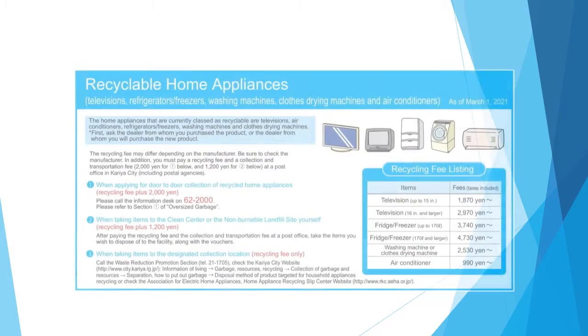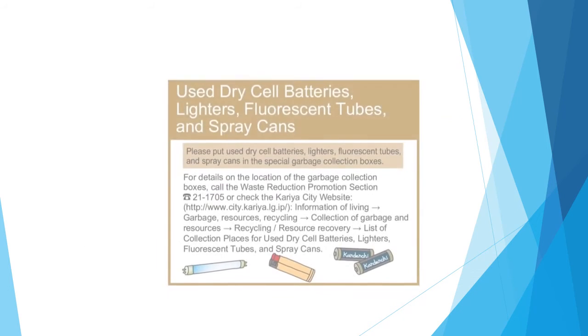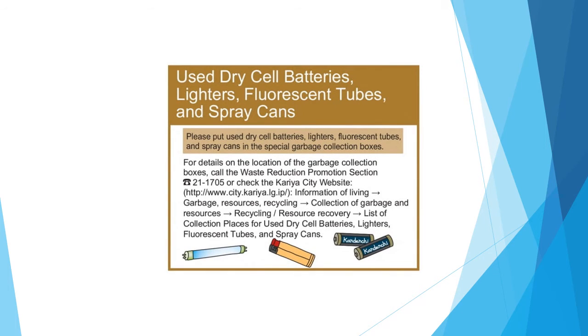Products subject to home appliance recycling — TVs, air conditioners, refrigerators, freezers, washing machines, clothes dryers — require costs when disposing. Additionally, put used fluorescent tubes, lighters, dry cells, and spray cans in the collection box at the designated collection location.